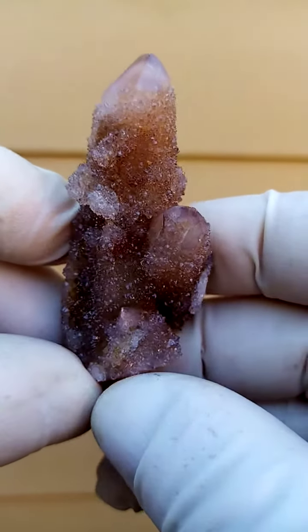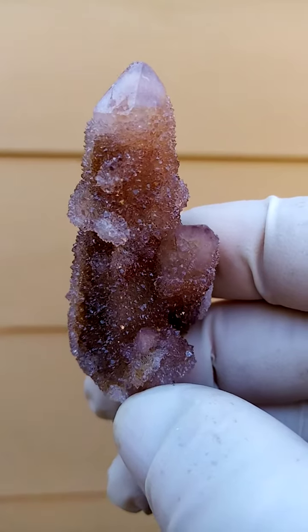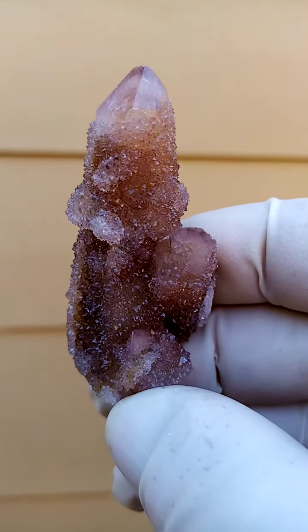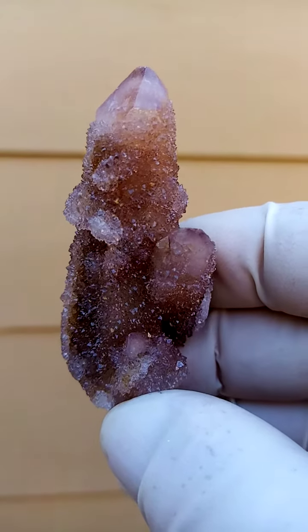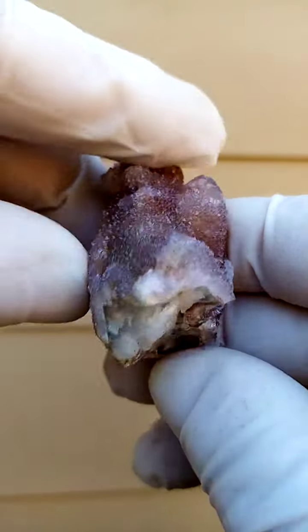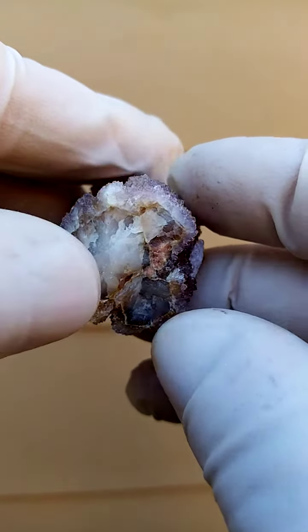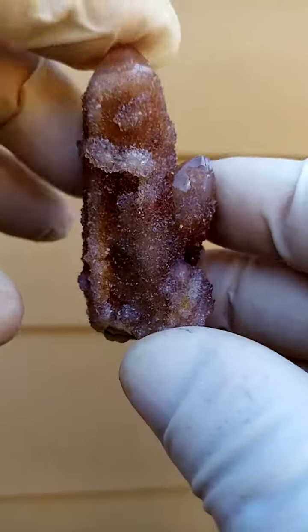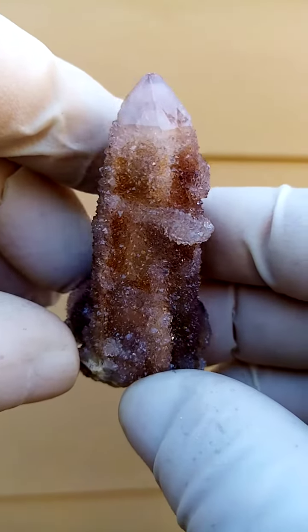Two generations of quartz — actually more than two generations. There's even grandchildren here, perhaps great-grandchildren. Typical to this locality in South Africa, the home of the spirit quartz: a central quartz core surrounded by tiny quartz crystals. You can also call them drusy quartz crystals.